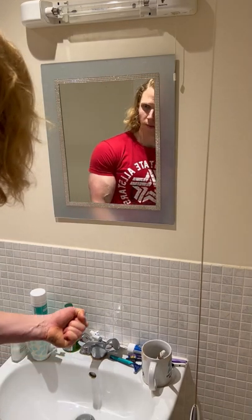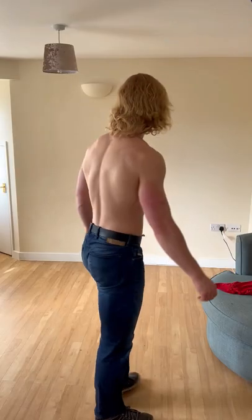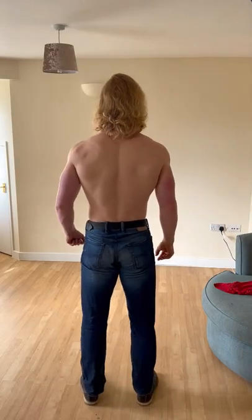But there is a secret weapon and it's muscle pump. She will not be looking in your eyes — she will be looking at your chest, shoulders, arms, and back, and these are the muscles that we want to pump up.